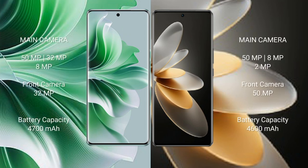Oppo Reno 11 Pro rear triple camera setup: 50MP plus 32MP plus 8MP, front camera 32MP. Vivo V29 Pro rear triple camera setup: 50MP plus 8MP plus 2MP, front camera 50MP. Oppo Reno 11 Pro has a 4700mAh battery with 80W fast charging; Vivo V27 Pro has a 4600mAh battery with 66W fast charging support.